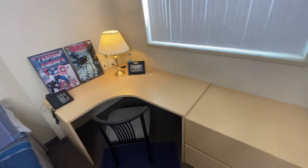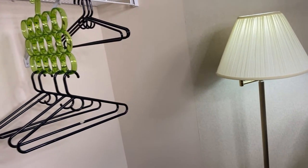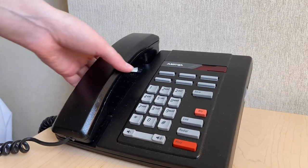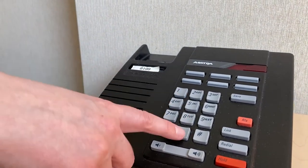All of our suites have WiFi as well as a wired connection if you prefer. Over here you have a standing lamp as well as closet space. We recommend you bring your own hangers and other items to help you organize your closet. Lastly, you'll find this in-room phone here on the desk — you can use this to call the front desk or make free local calls.